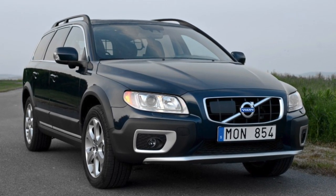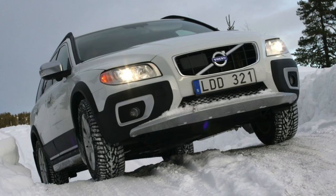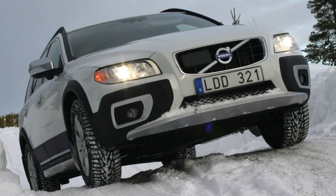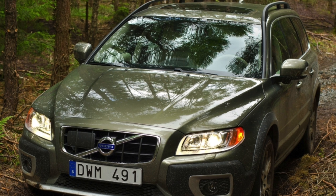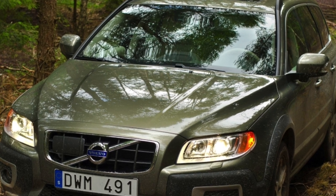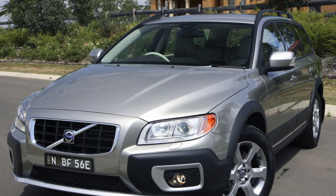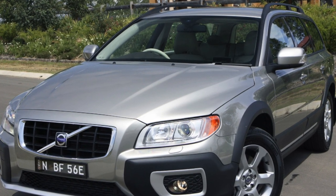Regarding the transmission, remember that the resource of the automatic gearbox decreases due to frequent use of kickdown mode, simultaneous pressing of the gas and brake pedals while driving, and frequent wheel spin at start or in winter. The Japanese Aisin does not like towing heavy trailers, nor being towed itself — that is, the XC70 should not be towed at a speed of more than 40 km/h for a distance of more than 40 kilometers. And of course, monitor the oil level in the gearbox.